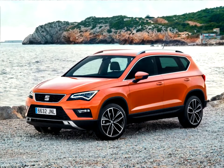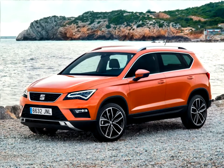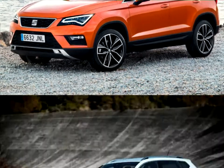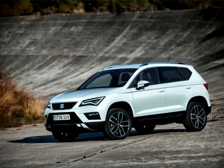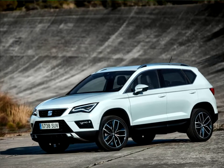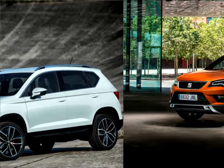Outstanding quality, precision production and very attractive value for money mean the Atika is also a true SEAT. The new Atika is a major part of our new brand strategy for sustaining long-term profitability. With this SUV in our lineup, SEAT is certain to continue its current growth trajectory and its highly successful brand image improvement,